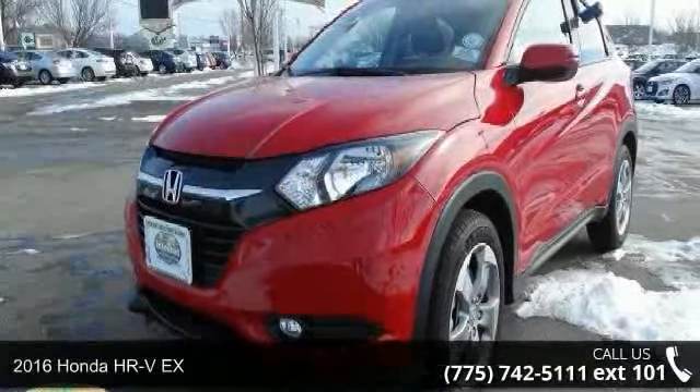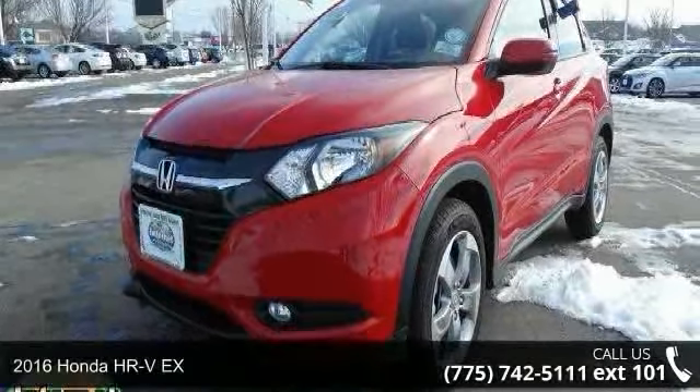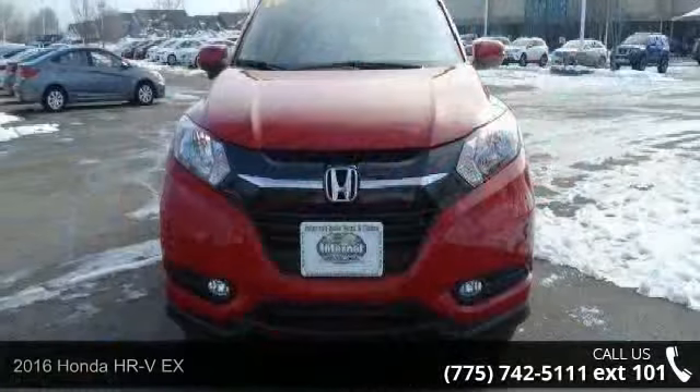Arrive in style with this 2016 Honda HR-V EX. This may be the set of wheels you've been looking for.